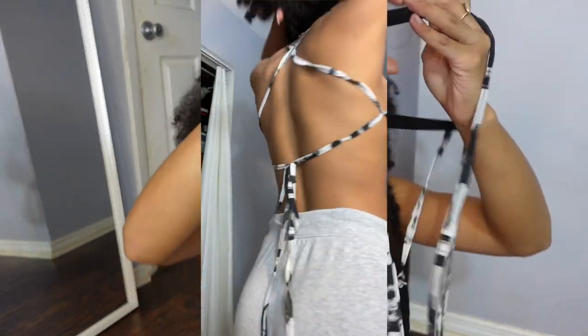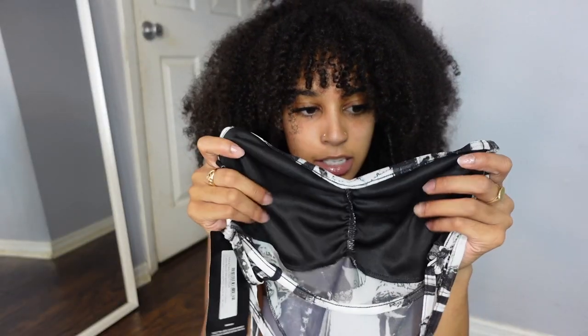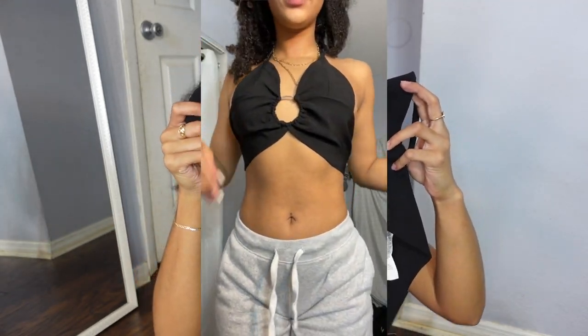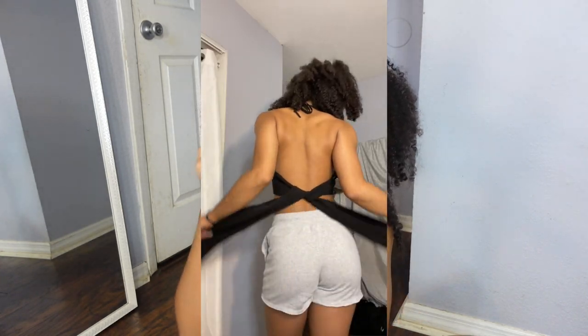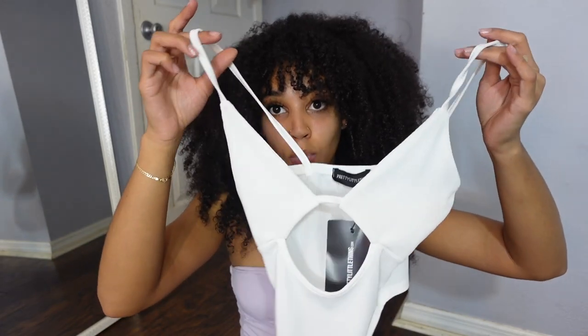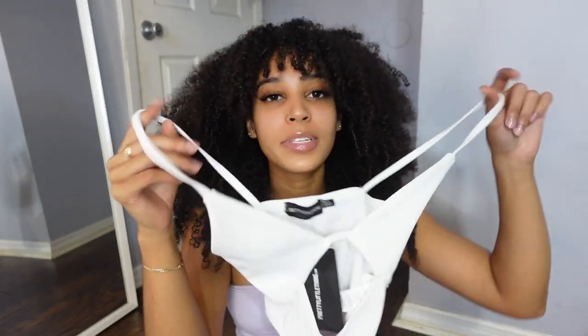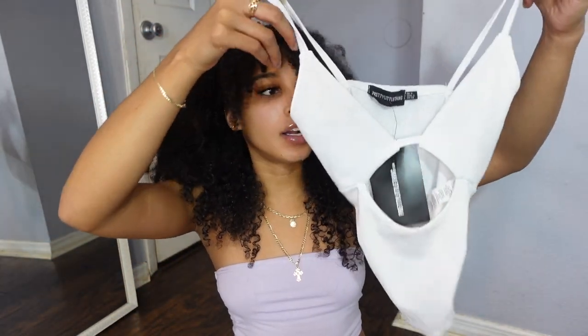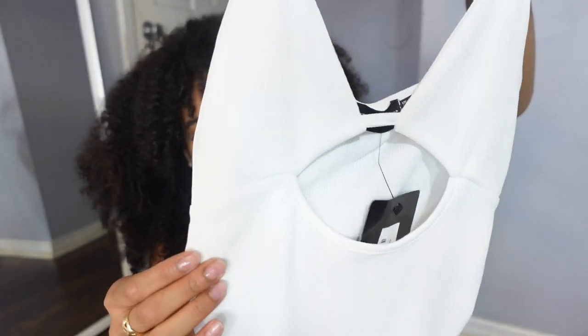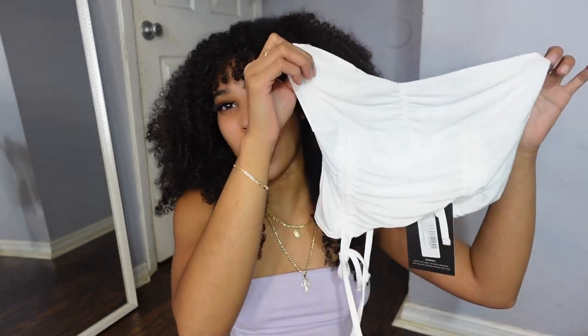Next is a meshy strappy top — y'all are just gonna have to see it on. The upper part has some extra mesh, and it's apparently a bralette with a little ring in the middle. I thought it was gold; I don't usually buy silver items but we'll work with it. Then there's another bralette strap crop top with a cutout in the middle. I'm obsessed with white crop tops — white is my color. It is pretty see-through, just being honest.